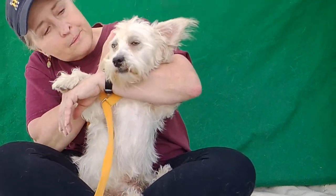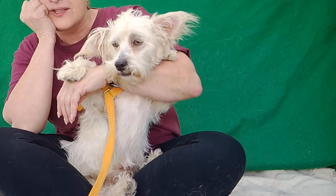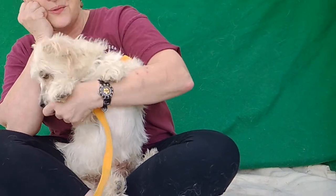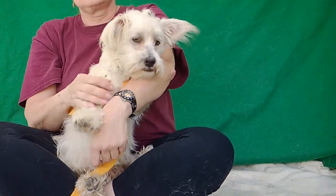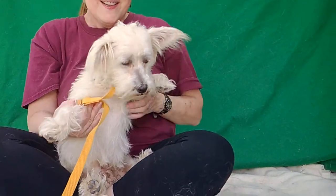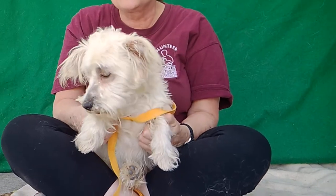He's got these light brown eyes — they're just too cute. He is really adorable, and he's kind of got these Ewok ears. He's cute. He's got the little short legs. He's just adorable.